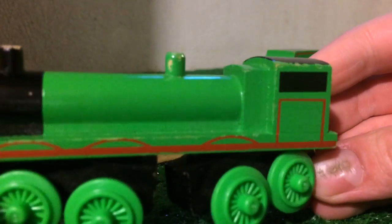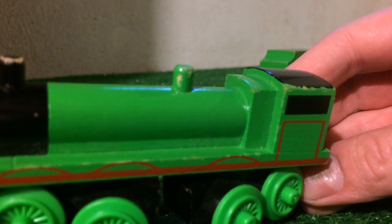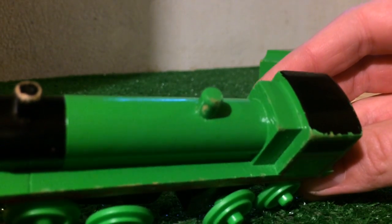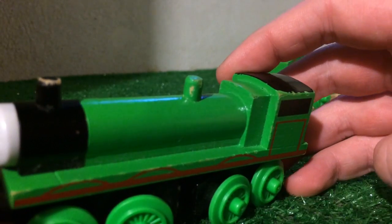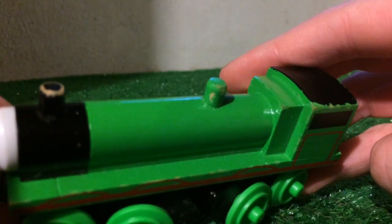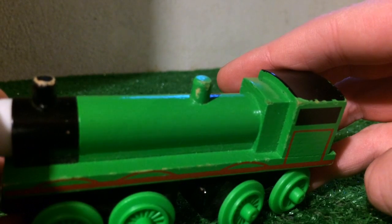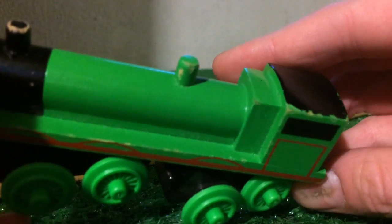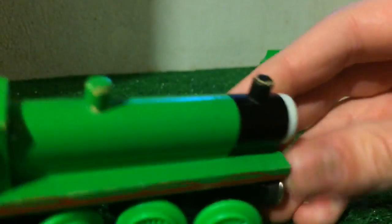Here is the side. This is pretty much my least favorite thing about this model — the boiler. In my opinion, I think they should have used a Gordon-sized boiler. This kind of boiler, like the one they used for James and Thomas and Edward back in the day, just doesn't fit right for Henry. On the back, you've got the ledge, or the widow's peak, whatever you like to call it.